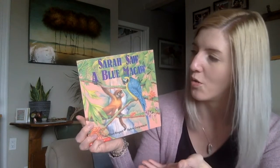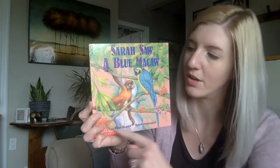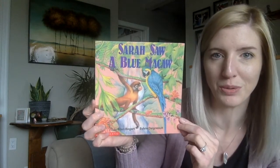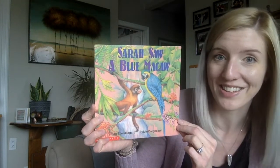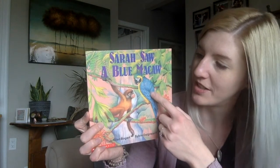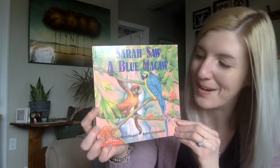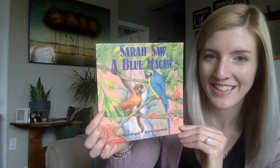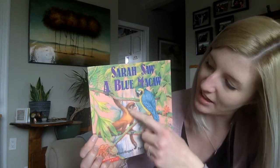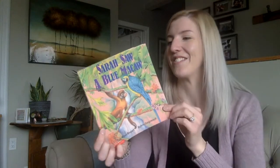Now I'm wondering friends, what a blue macaw is. Is there anything on the cover of the book that maybe can tell us what a blue macaw is? Do you see anything blue? That's right, the bird. The bird is blue. So I'm wondering if this bird is a blue macaw. What else do you see on the cover? A monkey. Anything else? I see some leaves and in the background I see a waterfall and I see some beautiful flowers. Okay let's read this book.